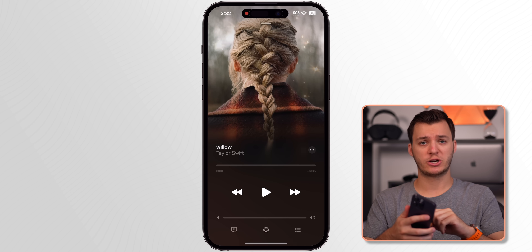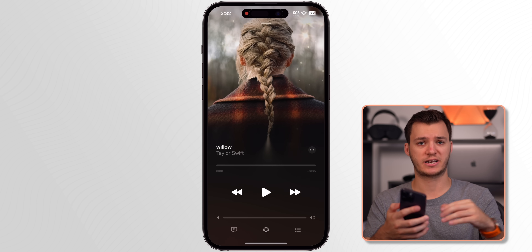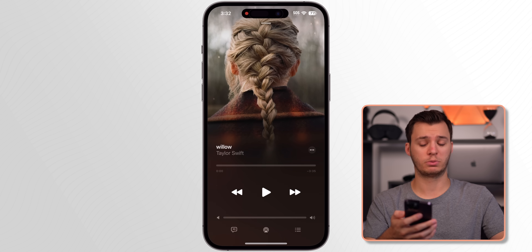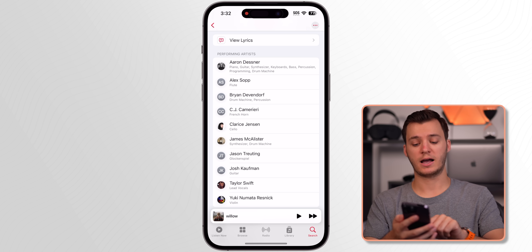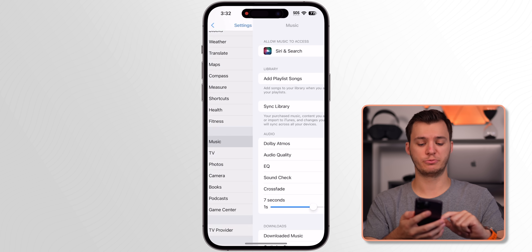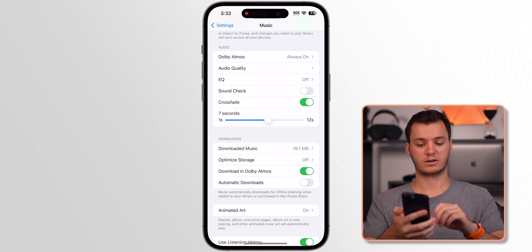My next favorite feature is the Music application — it's a combination of features I use on a daily basis. First, the animated cover art looks awesome on the Now Playing screen. We also have Credits where you can view everyone behind the song. We have the mini player at the bottom, and we now have Crossfade. Go into Settings then Music, turn Crossfade on, and you can set it from one second up to 12 seconds — I have mine at seven seconds.